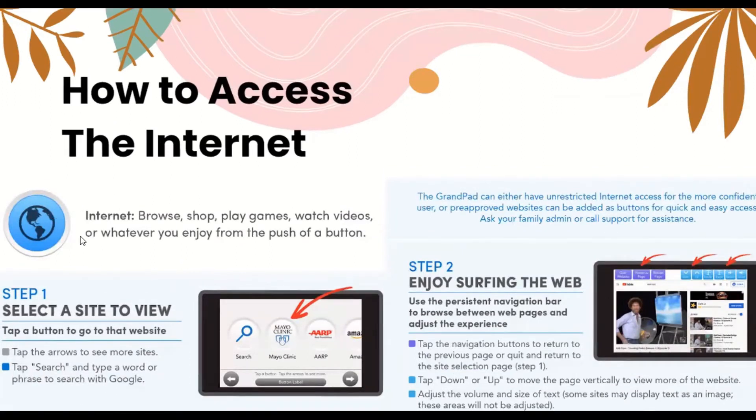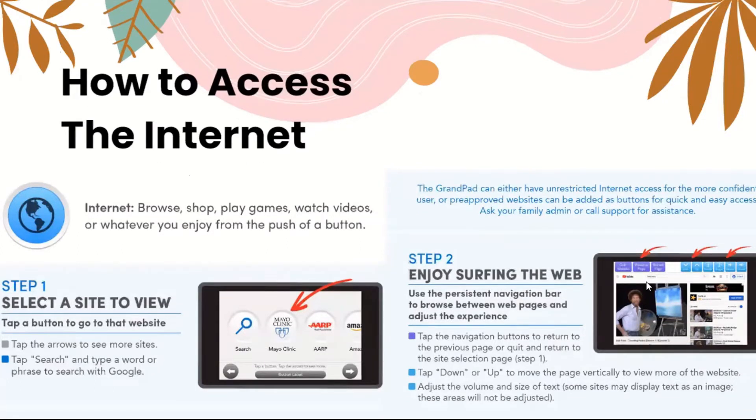How to access the internet: the blue button represents the internet. You can use it to browse, shop, play games, watch videos, or whatever you enjoy. Select a site by tapping a button to go to that website, or tap the arrows to see more sites. You can also tap the search button and type a word or phrase to search with Google. Use the persistent navigation buttons to browse between web pages, return to the previous page, or quit back to the site selection page. You can tap up or down to scroll the page vertically, and adjust the volume and text size with the buttons on top.